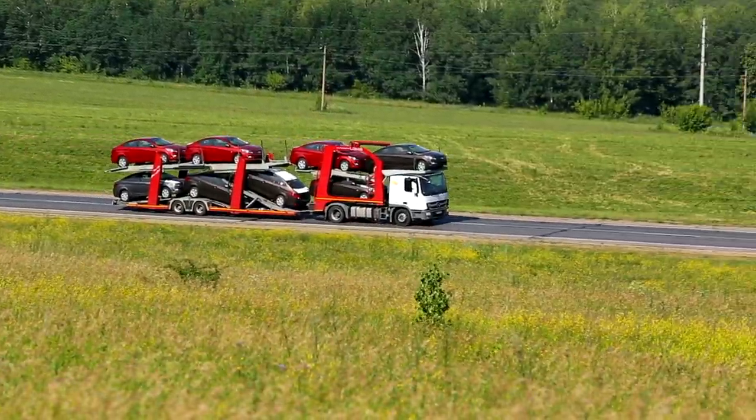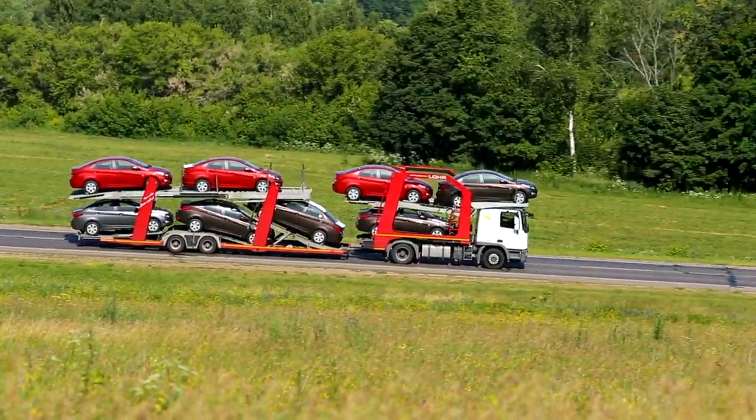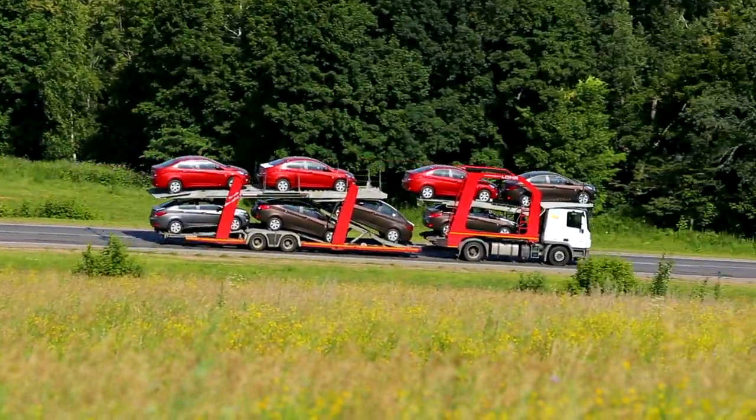As a gauge, experts predict that a sedan traveling along the East Coast from New York to Florida will cost between $650 to $850 to move. Transporting an SUV or pickup truck that same distance will run you around $800 to $1,000.